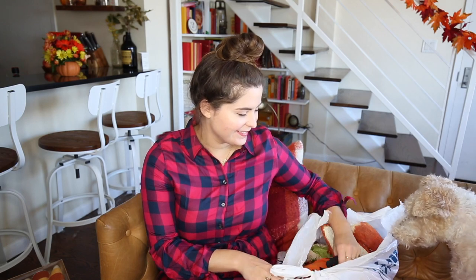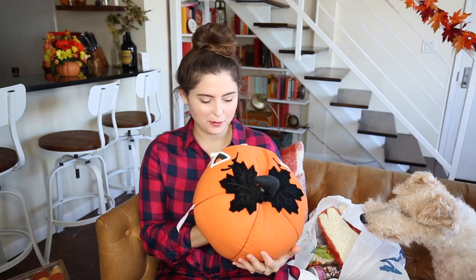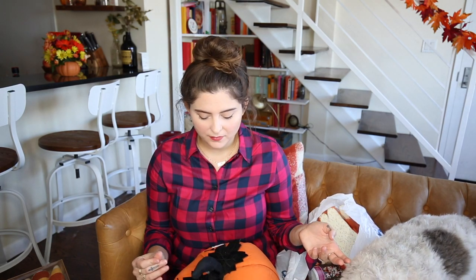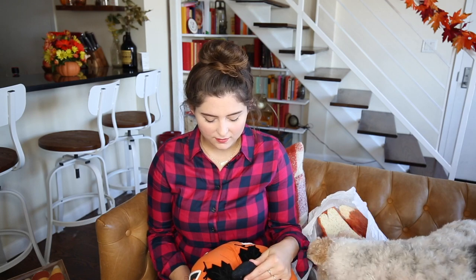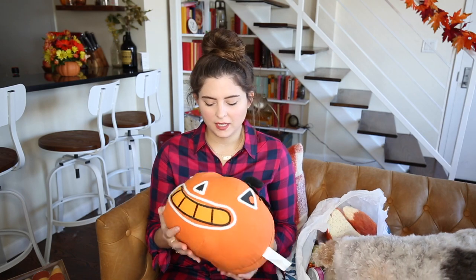I had to get this creepy pumpkin guy — I think he was only like $12 — and he's just so cute. I tend to have really specific taste when it comes to Halloween. Duke definitely thinks it's for him — it's not for you, I'm sorry. When I saw this I just thought it was really cute. He has like beans in him; it's almost like maybe he's a doorstop. I can't really tell, but he's really cute.